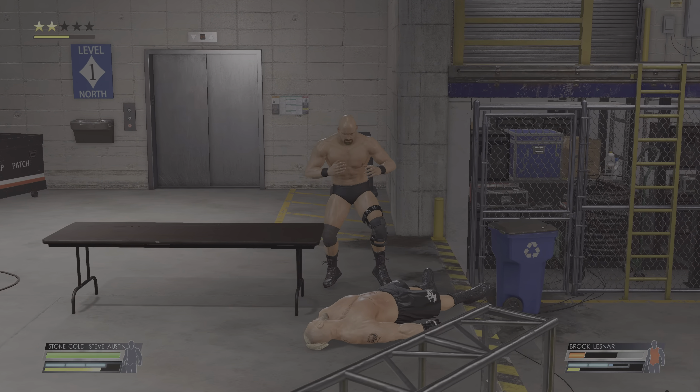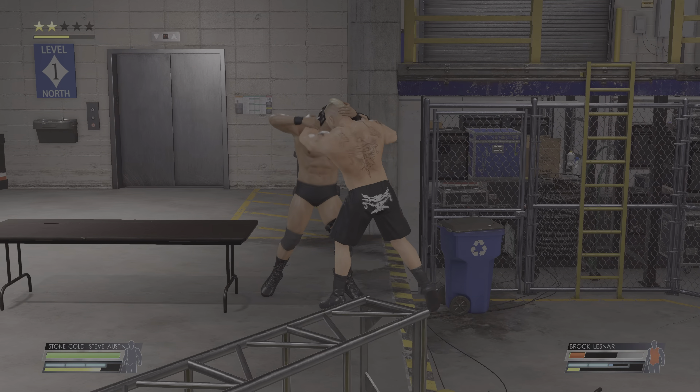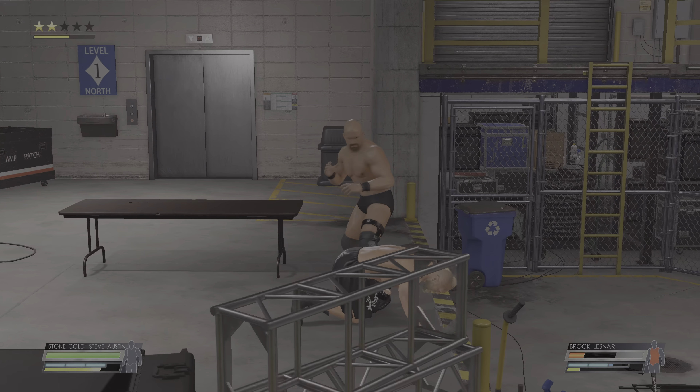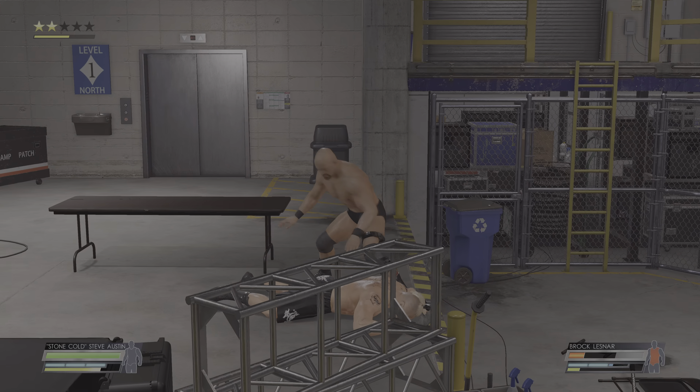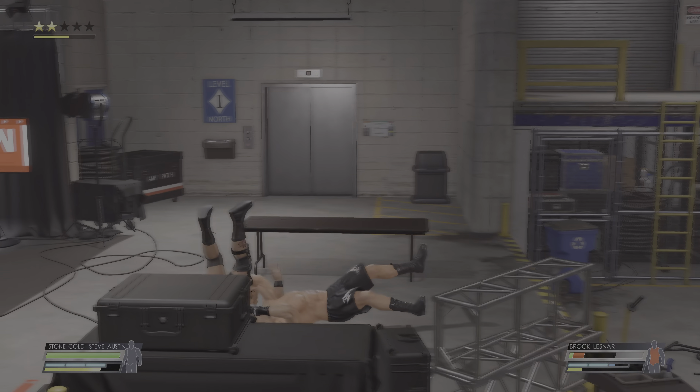There's certainly an element of danger inherent in a no disqualification match — more than a lot of people realize. It's not just the superstar in the ring you have to worry about. You have to worry about everyone in the locker room that they're aligned with. The odds in this match can swing with or against you so fast.